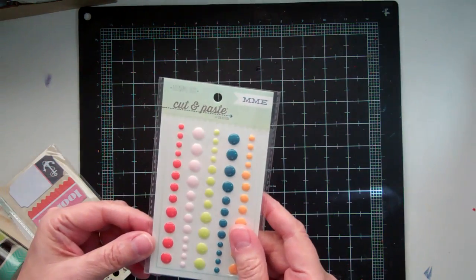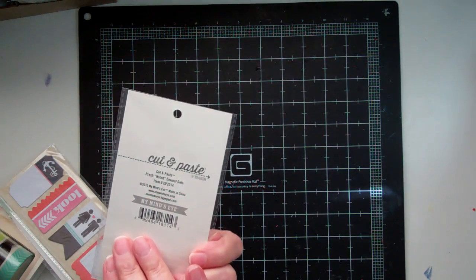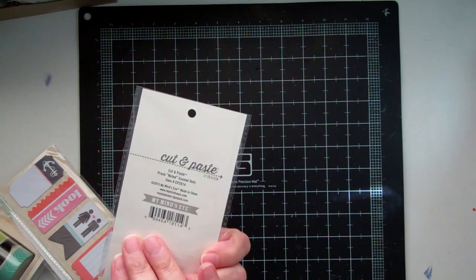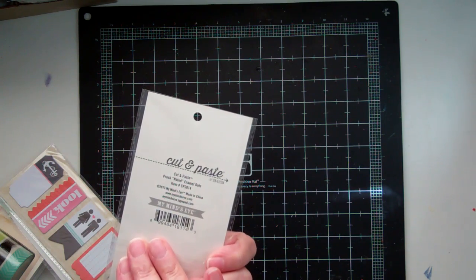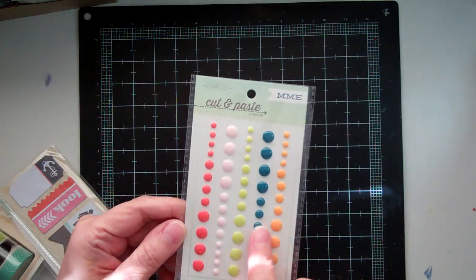So I got these from My Mind's Eye, Cut and Paste. They're called Fresh Noted. I really like the colors.